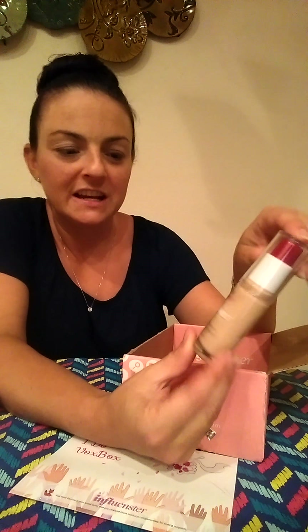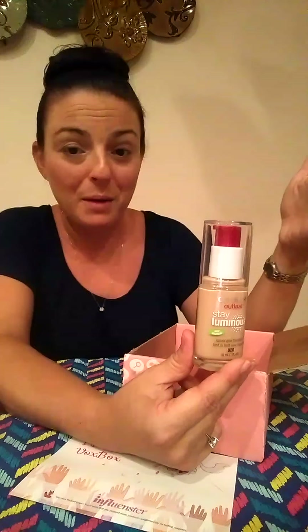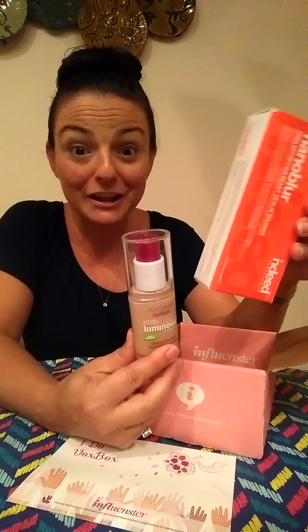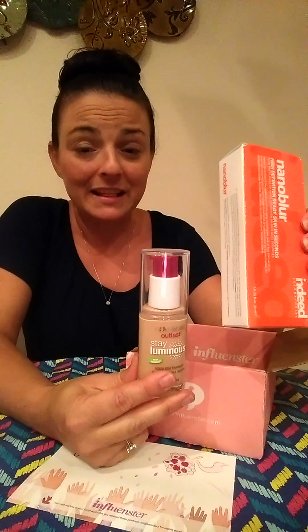I was really excited that they paired the primer with CoverGirl Stay Luminous Foundation. It's a natural glow foundation and it's an outlast product, so it's supposed to last a while — which I'll need on the wedding day because I won't have time to redo my makeup. My current foundation is a little thin and only lasts about an hour, so I was so ecstatic when I got these two together in the mail.